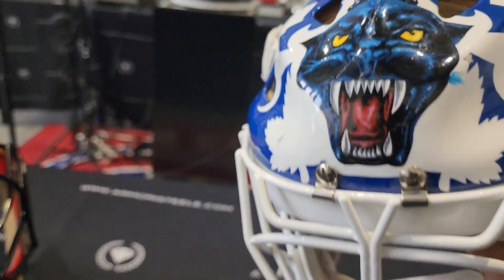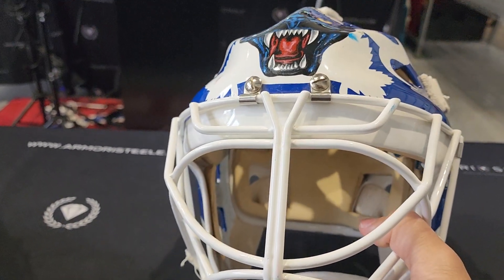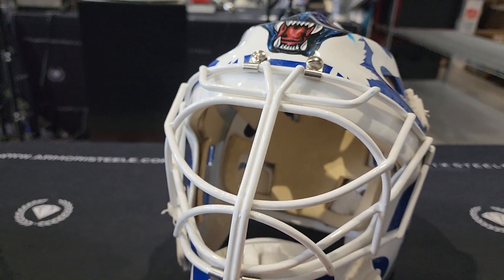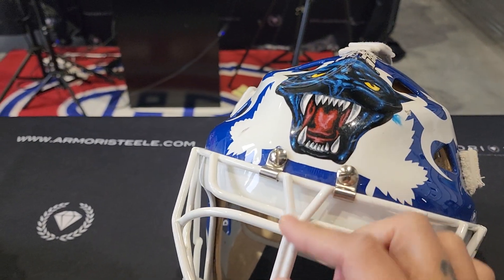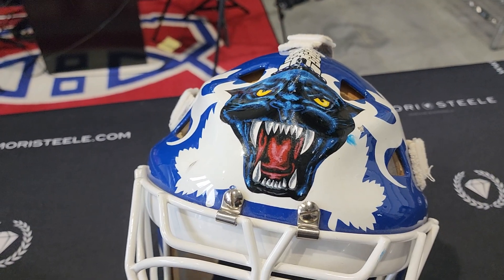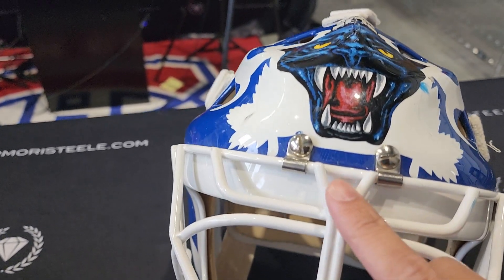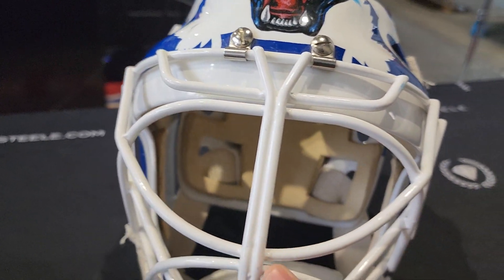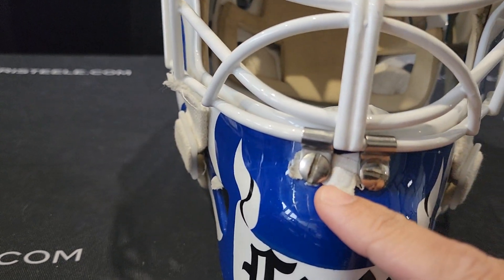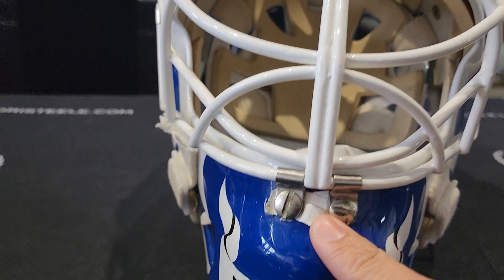Grant Fuhr, guys — legendary mask. I've seen so many pictures of this mask. He had three versions with Toronto, and this is the best version, that's for sure. Double bar grill with a V opening on top — very Greg Harrison 90s.